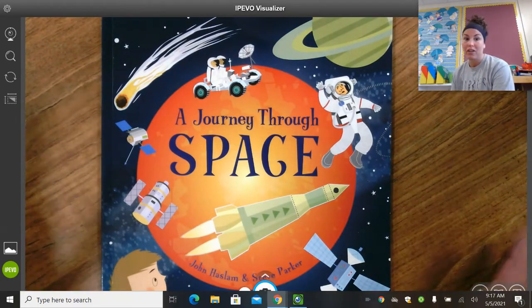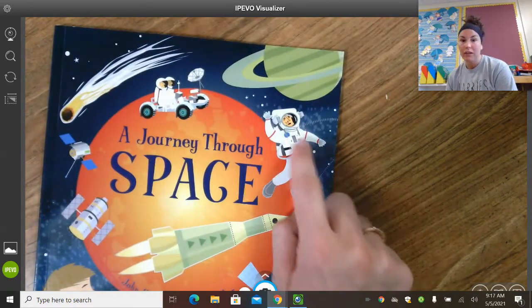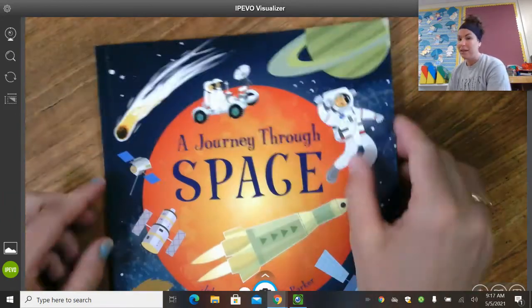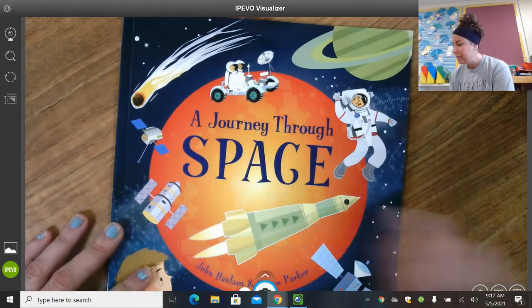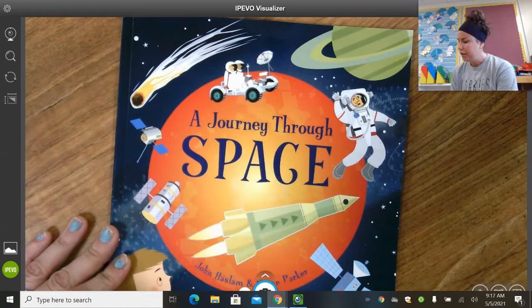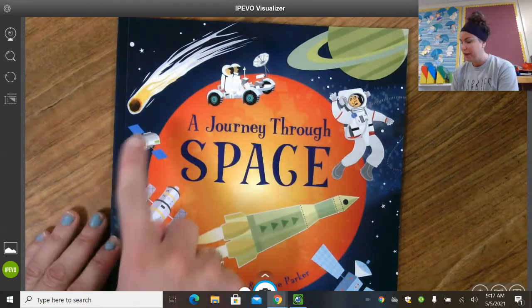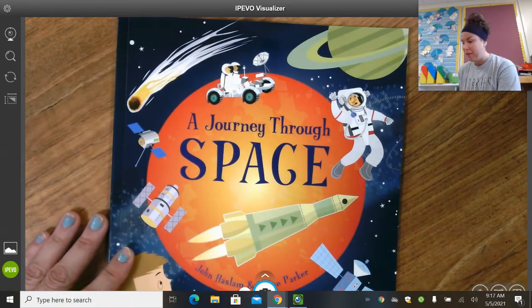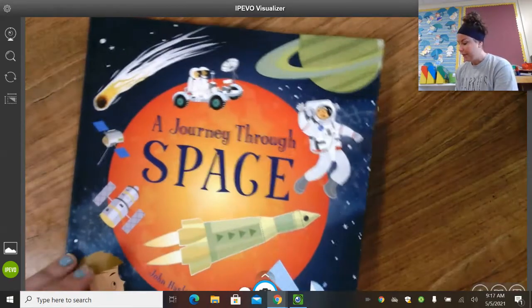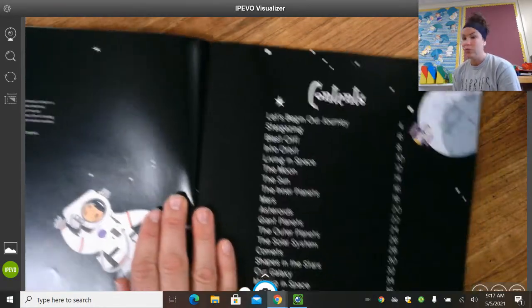I want to start by looking at the front cover. There's lots of things that we can start to get some vocabulary going for. So we see our astronaut here and I can also see his face — he looks a little concerned, maybe he's free floating in space. Planets, this looks like the Mars rover, and let's see — a comet or a shooting star. We've got satellites, rocket ships, maybe this is a moon down here. So it's kind of giving us a little tease about what we're going to be learning about. I personally love space because there's so much we can learn about.